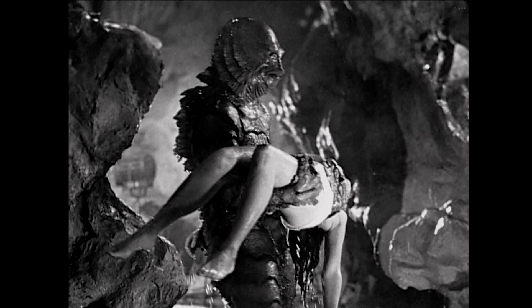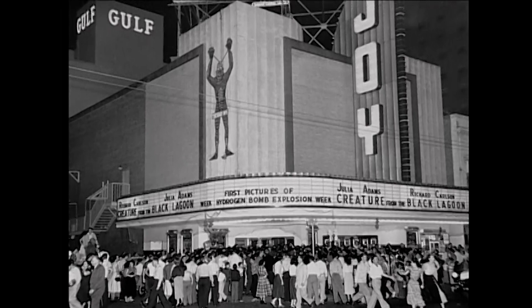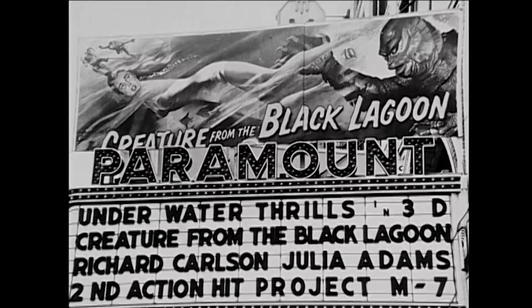When Creature from the Black Lagoon was released in 1954, even the most die-hard classic monster fans were impressed. I didn't know what the creature was — I saw pictures of it and it looked like a neat monster, but I had no idea what I was really going to see. When I went, it was the days you could stay in the theater all day. I think I saw it four times in a row.